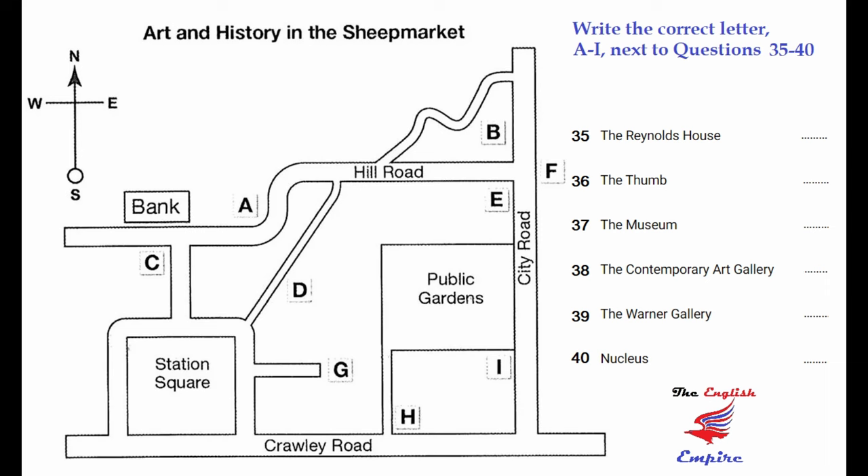Finally, if you're interested in purchasing high quality artwork, the place to go is Nucleus. You need to go from Crawley Road, up through Station Square, and east along Hill Road, until you get to a small winding road turning off. Go up there and it's on your right. If you get to City Road, you've gone too far.